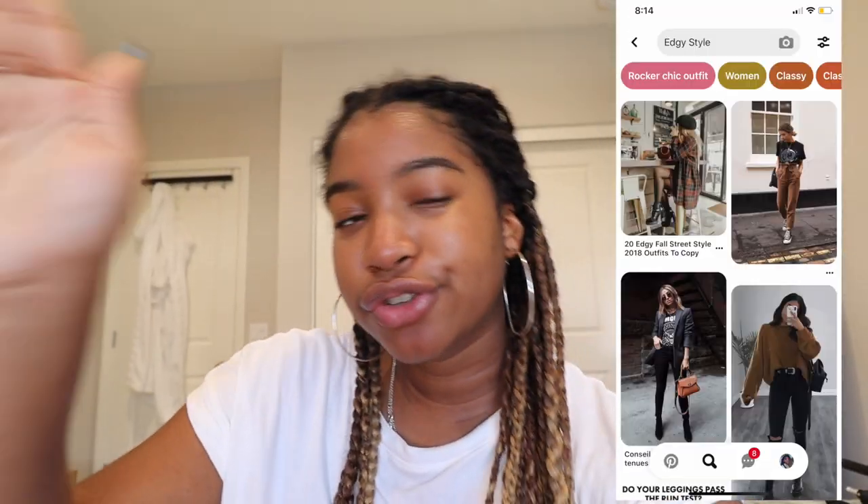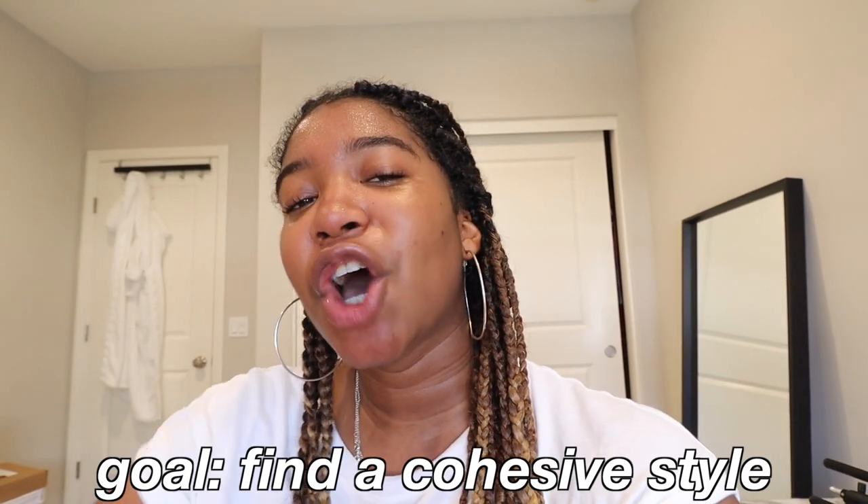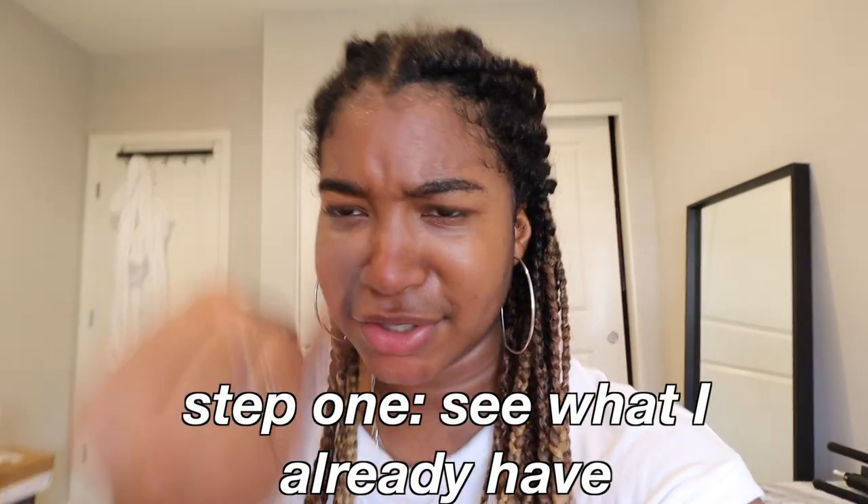I just wanted to explain real fast why I'm doing this. I need to find my style. I love clothing and I really like fashion, but I always feel like I don't have a defined style. Some girls you can see — oh, she's edgy, she's preppy. I'm like, what is Natasha? I'm growing up, I'm gonna be 20 this year. I want to find a cohesive style. So I'm gonna go through my clothing today — that is step one finding Natasha's new style. I'm going to keep everything that can still help me achieve that style and put away everything I'm not going to use.